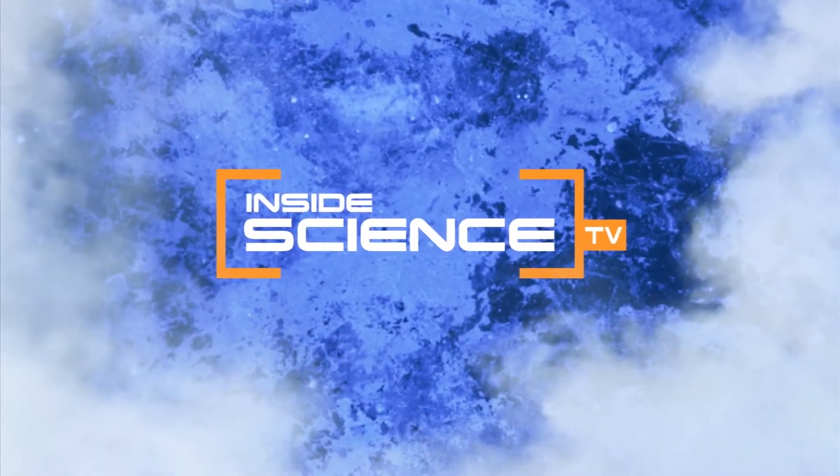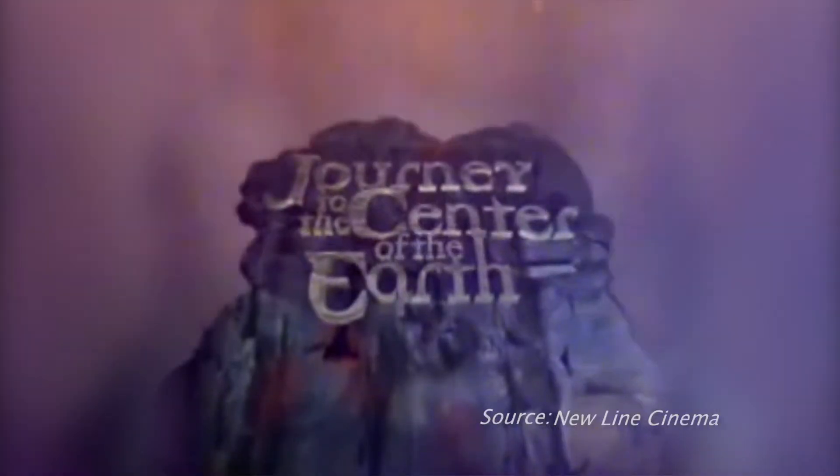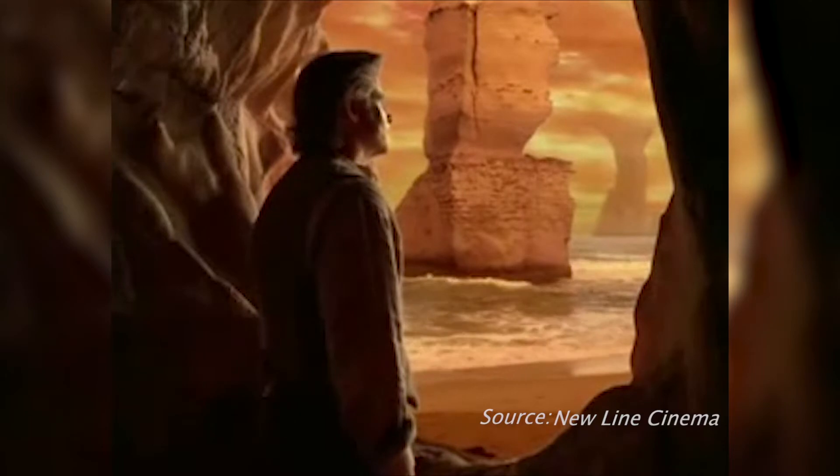Welcome to Inside Science TV. Hollywood's taken us there, but do you know science from sci-fi?